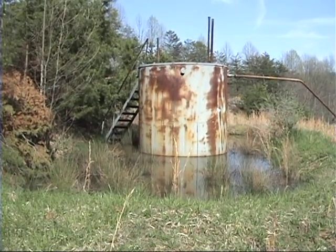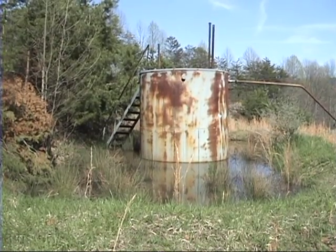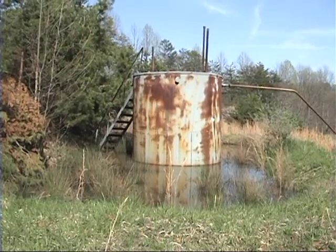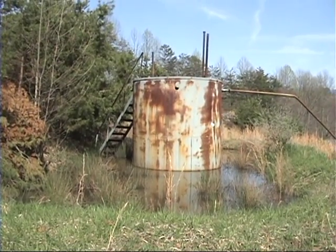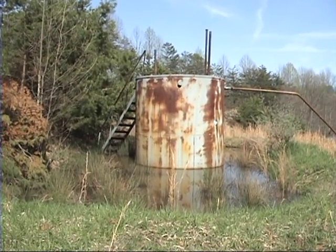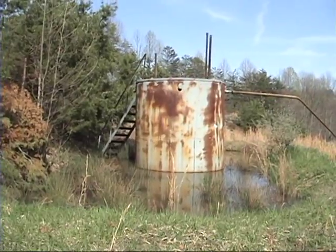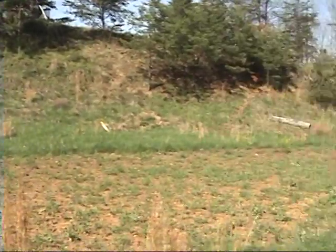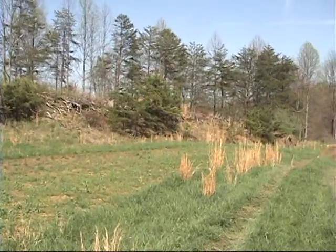It's also possible that because of the condition of the tank — the bad rust, and who knows what it looks like where it's been sitting in water — it could develop a leak further down and not be spilling out of the top. It looks like the property owner has tilled the surface here for creasy greens.